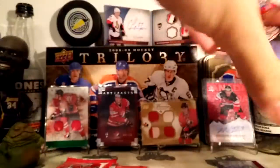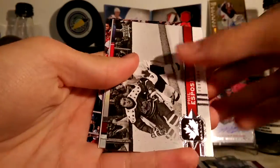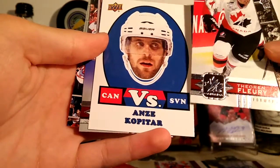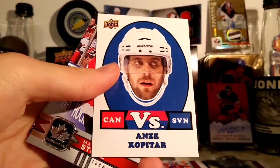Felix Potvin and Boone Jenner base cards. I'm pretty sure there's an insert in every pack. Phil Esposito, Thierry Fleury. We got an Anze Kopitar Canada versus Slovenia insert. Sort of got a retro look to it — kind of cool, I like that.